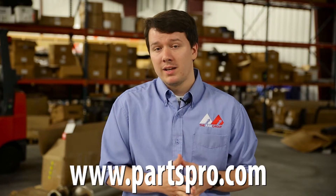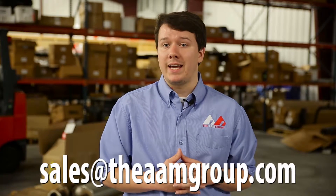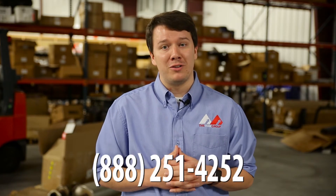Thank you for watching our video. If you have any questions, find us at our home on the web at www.partspro.com, send us an email at sales@theaemgroup.com, or give us a call at 888-251-4252.